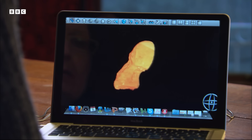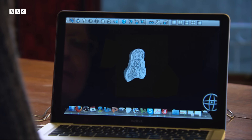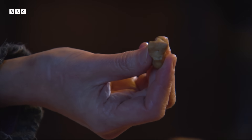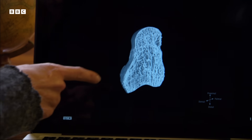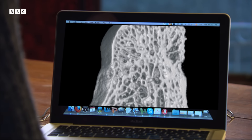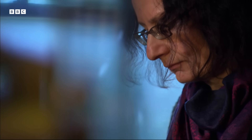Gabrielle has been putting capitate bones into a CT scanner to reveal the internal structure of trabecular bone — also called the spongy bone. Having made CT scans of capitate bones, Gabrielle applied the same computer modelling that aircraft manufacturers use to analyse stress in the wings of aeroplanes. This showed where the spongy bone had been reinforced to cope with the forces applied to them.